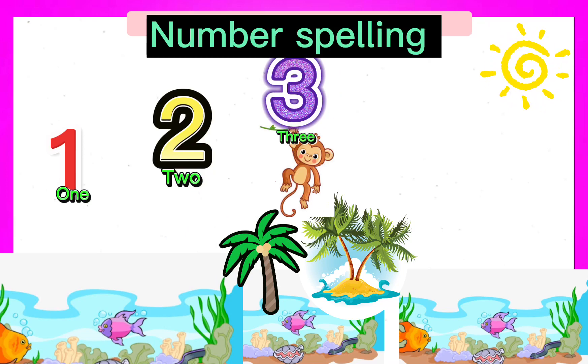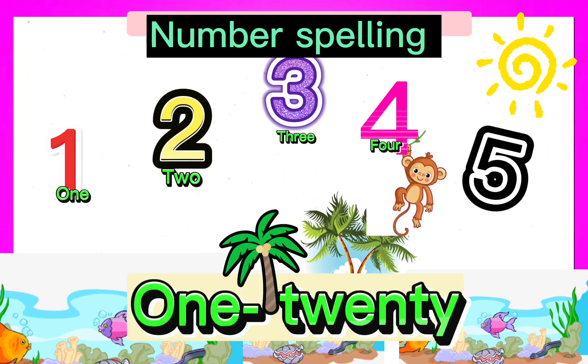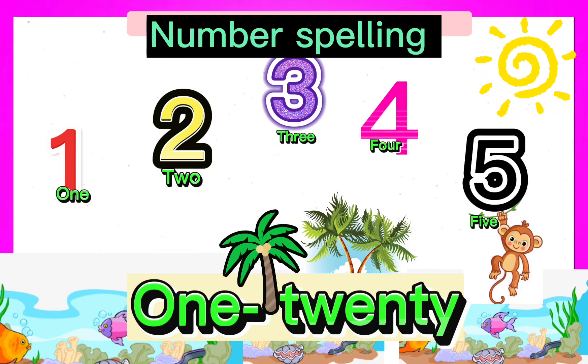Let's practice number spelling from 1 to 20. Let's begin!